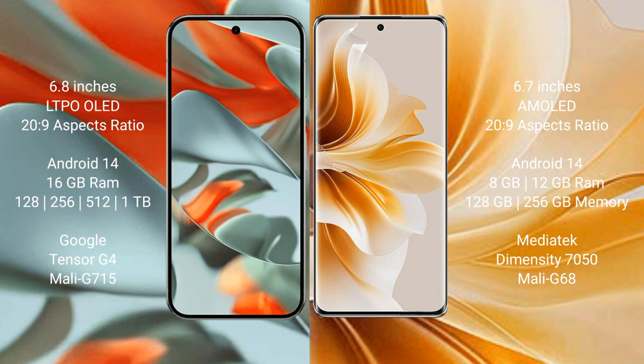The Google Pixel 9 Pro XL runs on the Android 14 operating system. The OPPO Reno 11 also runs on the Android 14 operating system.